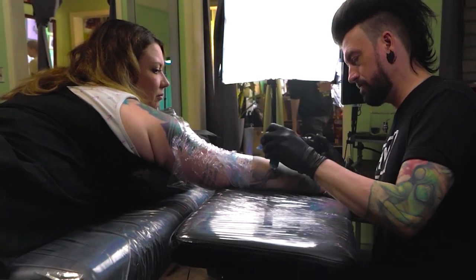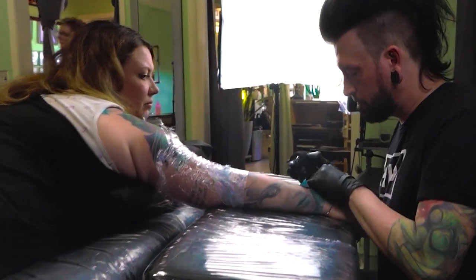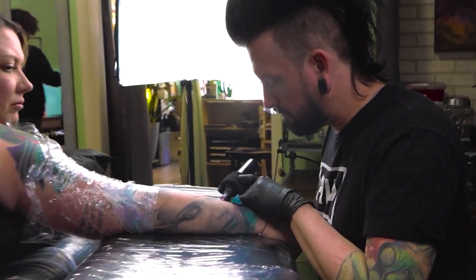From there, we take digital pictures and then we can fully render your tattoo so that you can see how it's going to appear on you before we ever even start the process.